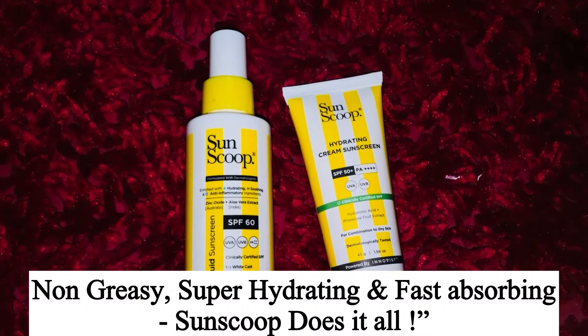After applying both products, I am honestly impressed. Both products are non-greasy — not that sticky, chip-chip kind of sunscreen. Hydration is full and they get absorbed into the skin easily. There's no white cast either. Sunscoop is the first and only brand in India dedicated to sunscreen, so if you're looking for a reliable sunscreen this bright season, you can definitely try it. I've solved all my face and skin problems this season — I just loved it.